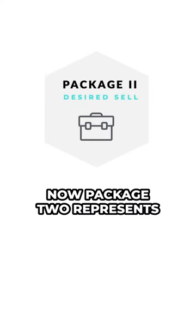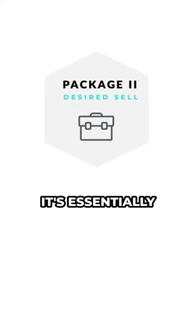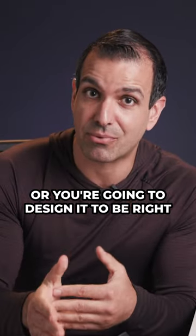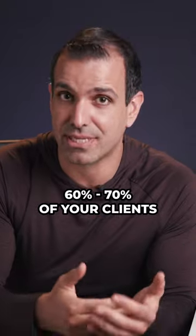Package 2 represents the package that you want to sell the most. It's essentially your signature product, and you're going to design it to be right for the majority — 60 to 70% of your clients.